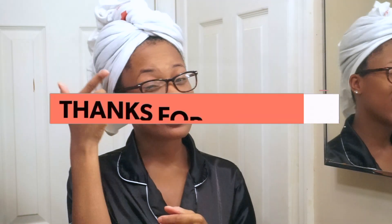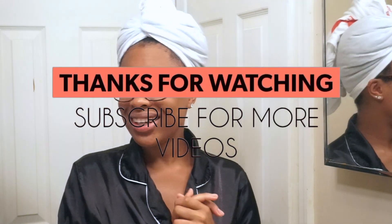Don't forget to click the subscribe button and the like button so you know when I'm going to post a new video. Follow me on Instagram and Twitter. Follow Aunt Jackie's on Instagram — everything will be in the description box. Wash your hands and stay home. I'll see y'all in my next one. Bye guys.